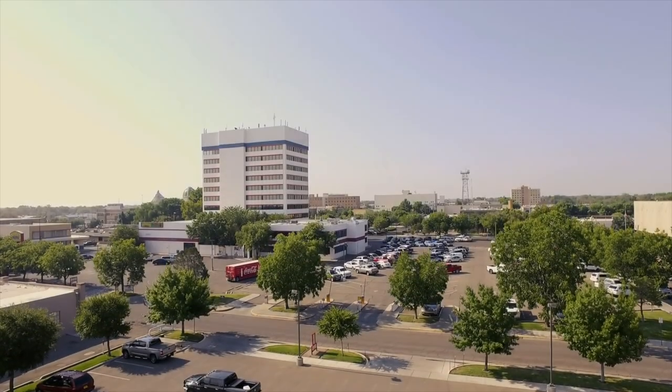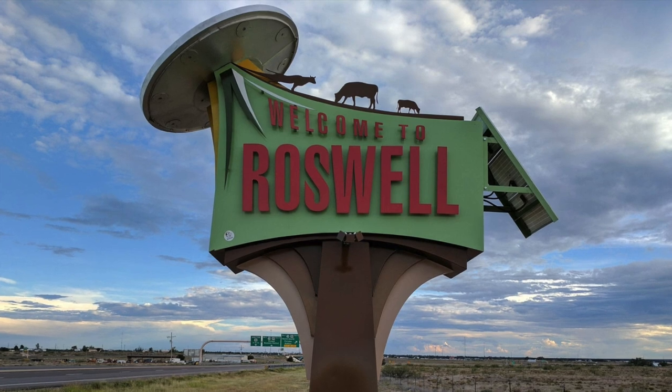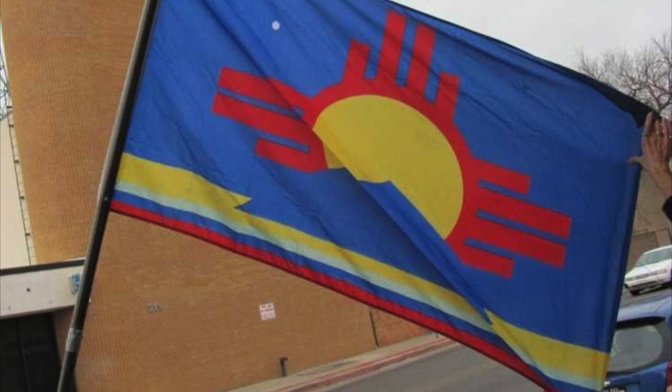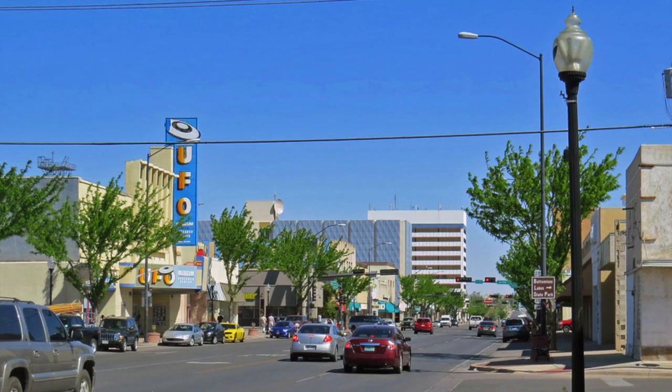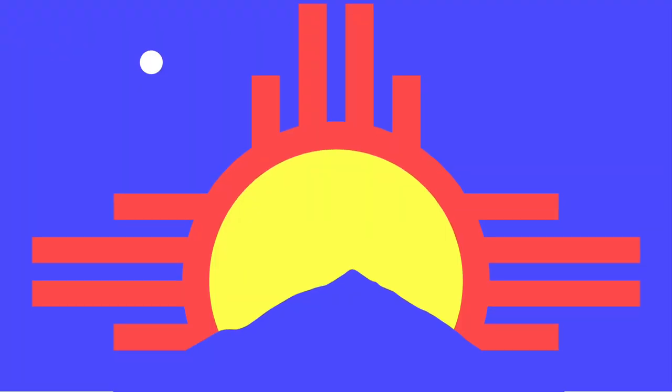Roswell, New Mexico — the county seat of Chavez County. And if you see anything weird, keep it to yourself. Roswell is known for being a little bit different than the rest, as you'll quickly notice from their flag. After a year-long competition in 1997, the city of Roswell chose a new flag, designed by a local by the name of Stephen Fleming.